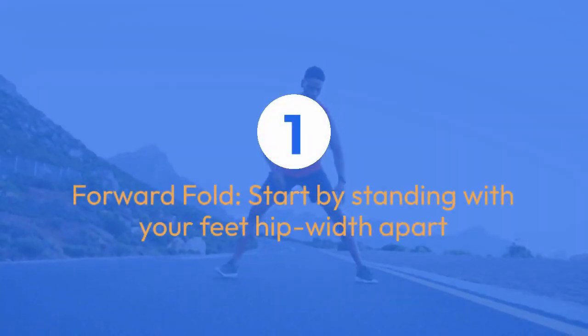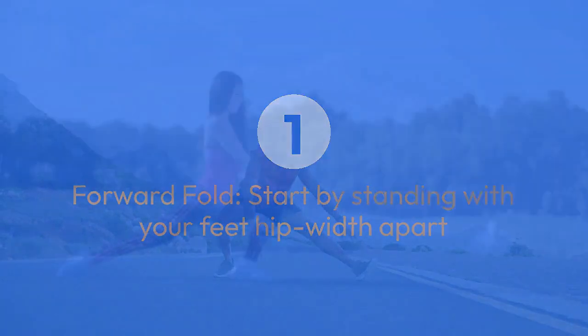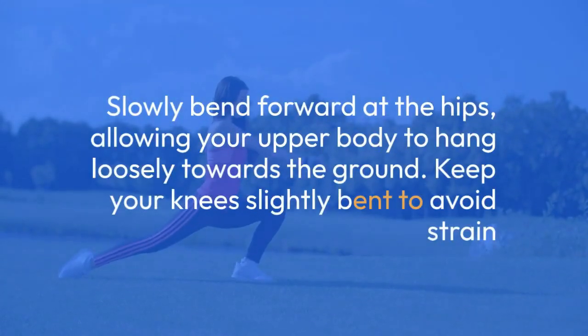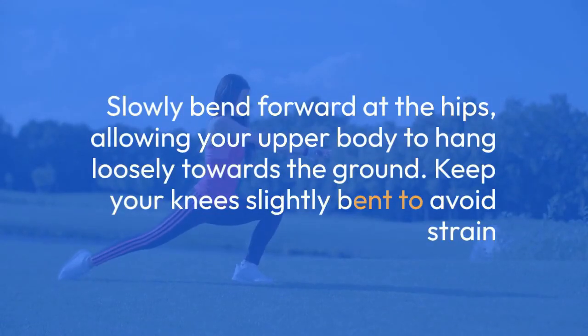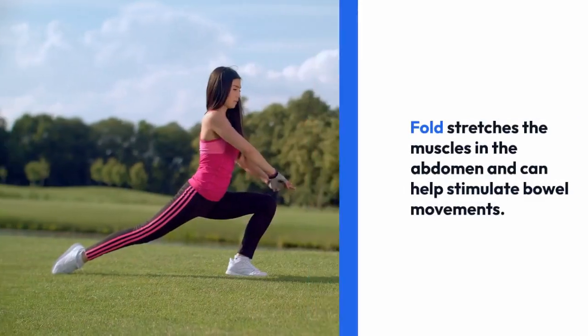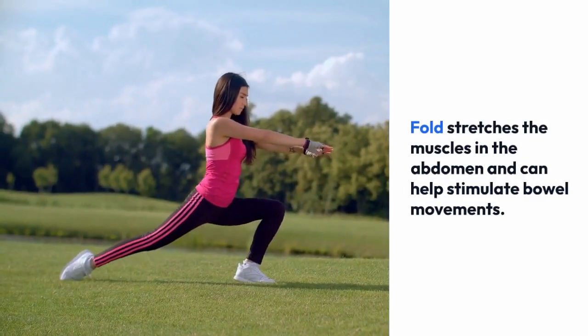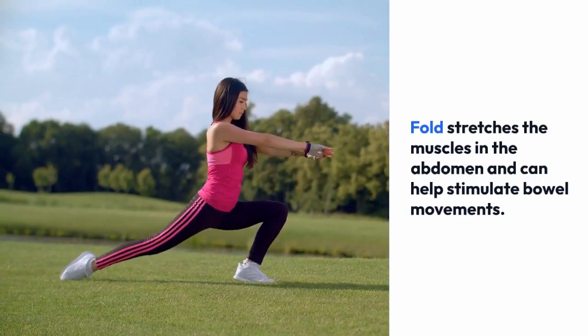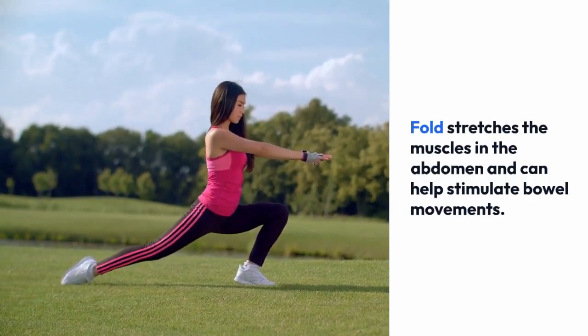One: Forward Fold. Start by standing with your feet hip-width apart. Slowly bend forward at the hips, allowing your upper body to hang loosely towards the ground. Keep your knees slightly bent to avoid strain. Hold this position for 20 to 30 seconds while taking deep breaths. Forward fold stretches the muscles in the abdomen and can help stimulate bowel movements.